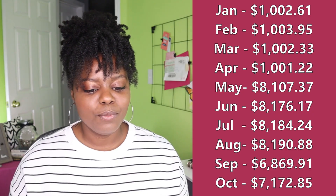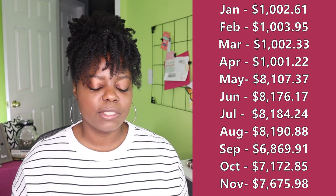In October, I ended with $7,172.85. November, $7,675.98. December ended with $10,638.32. Towards the end of December, we got that second stimulus — hopefully most of you have already received it. So I entered the new year having $211.56 left to go.